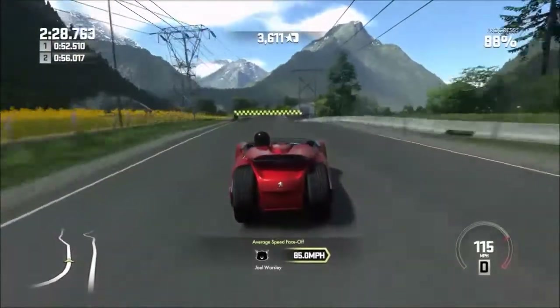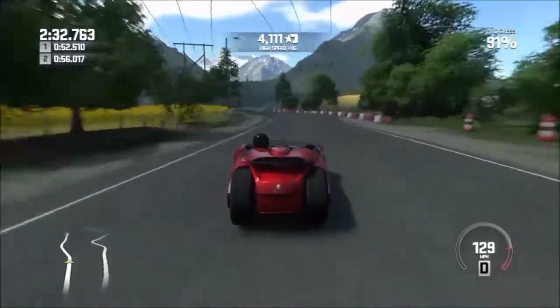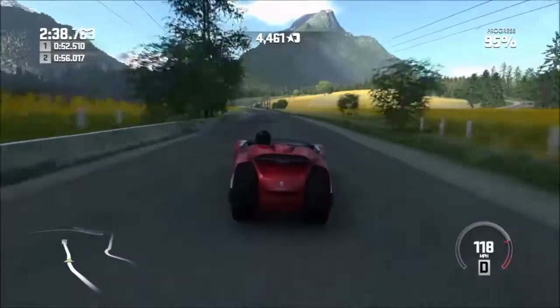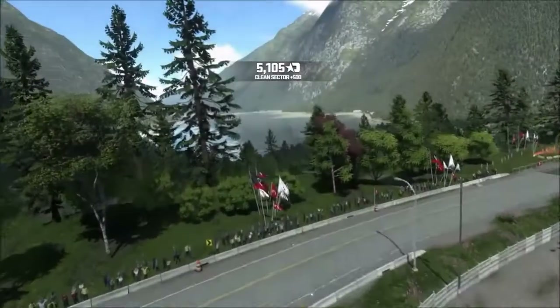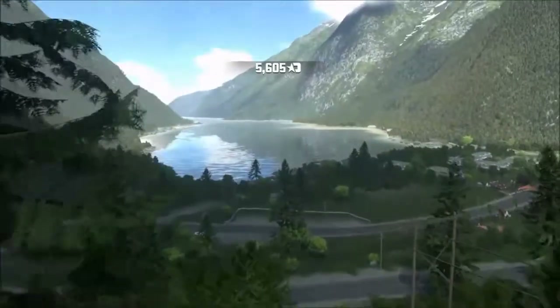We are heading towards the end of the time trial and then we're going to be doing the race, which should be pretty interesting. The race I'm choosing has quite a lot of straights. And as you know, electric cars don't really have the highest top speed. This thing probably tops out at around about 148, 150. But yeah, this thing is really quick — let's move on to the race.